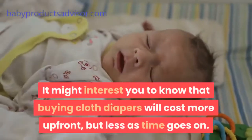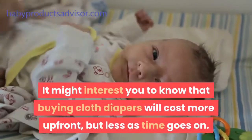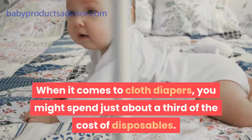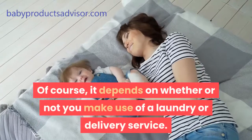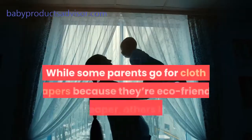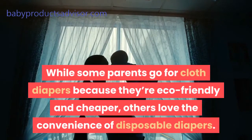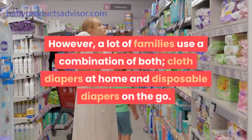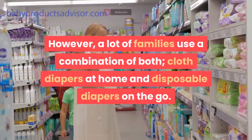It might interest you to know that buying cloth diapers will cost more upfront, but less as time goes on. When it comes to cloth diapers, you might spend just about a third of the cost of disposables — depending on whether or not you make use of a laundry or delivery service. While some parents go for cloth diapers because they're eco-friendly and cheaper, others love the convenience of disposable diapers. However, a lot of families use a combination of both cloth diapers at home and disposable diapers on the go.